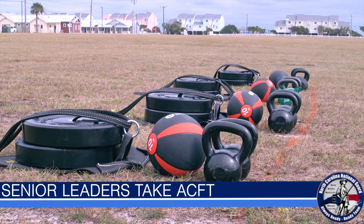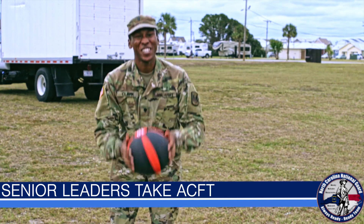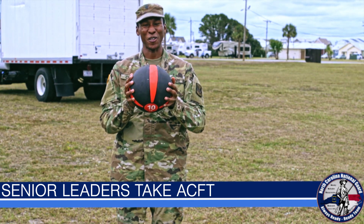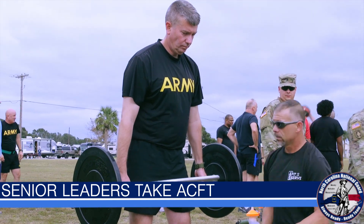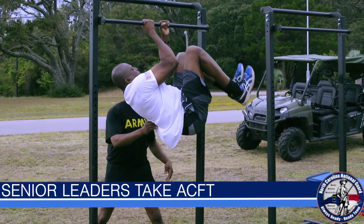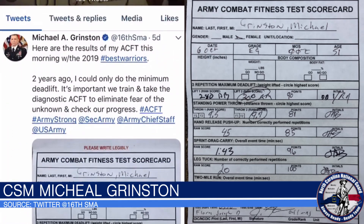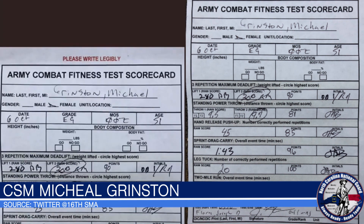The ACFT requires equipment that the APFT doesn't offer, like this 10-pound medicine ball used for the standing power throw event. Out of these six events, each soldier will be tested on their strength, flexibility, and endurance. Sergeant Major of the Army Michael Grinston tweeted his ACFT score and explained the importance of why soldiers should take the diagnostic test.